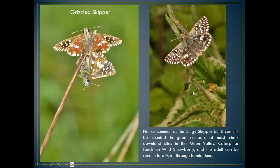More glamorous of the smaller skippers is the grizzled skipper — another chequered-patterned butterfly. Top left shows the male and female mating on Yorkshire fog. The grizzled skipper lays its eggs on wild strawberry, which is quite a common plant on chalk downland and in meadows. It's not as common as the dingy skipper but can be found in the Meon valley quite easily, late April into mid June.